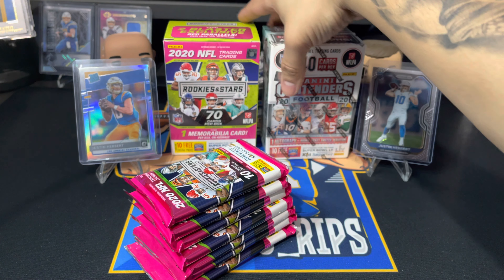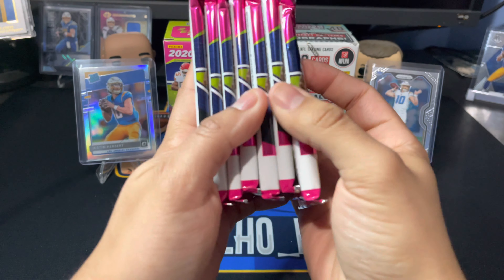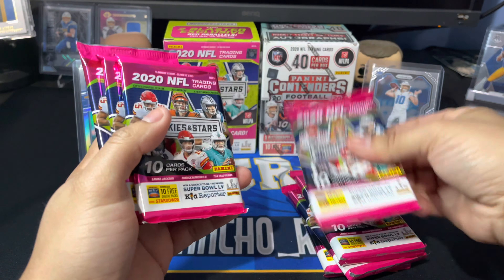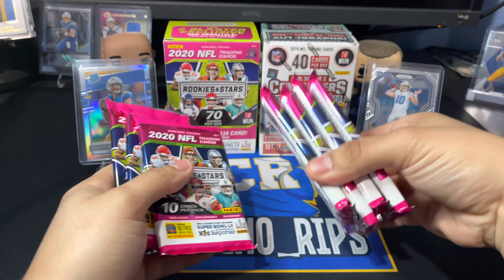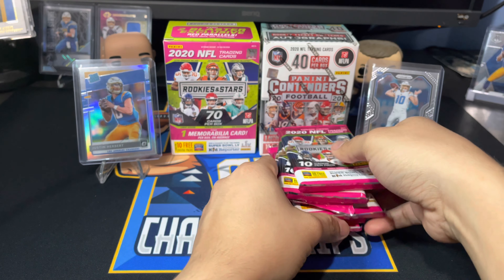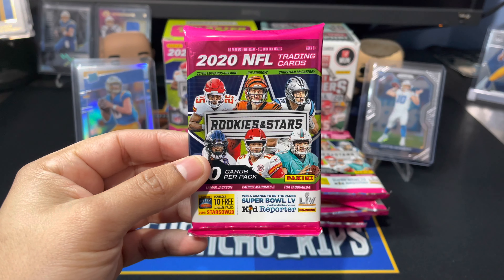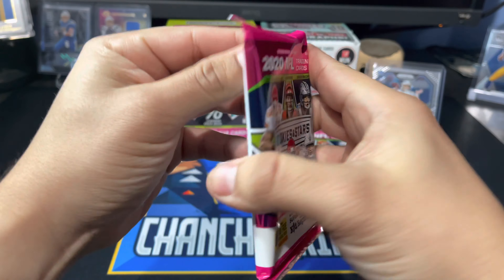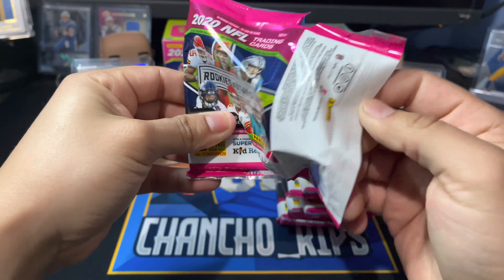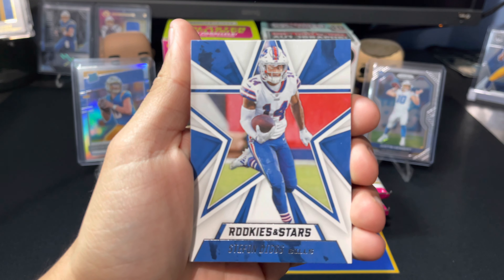Never thought that would happen, so thank you guys for the support. Let's see if we can find the mem card — these are all pretty thick packs; it could honestly be any one of these first four. We'll start from the back. You're gonna find 10 cards per pack. Let's get it going — you know what we're looking for by now: any of the cool stud rookies, though you're gonna get a lot of base in these.